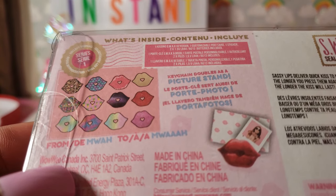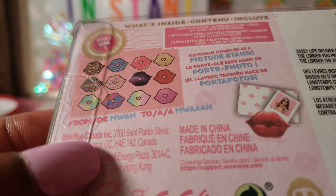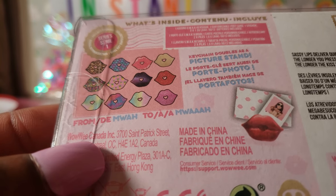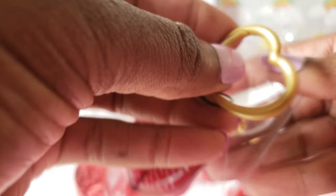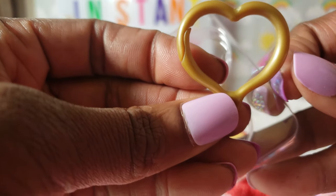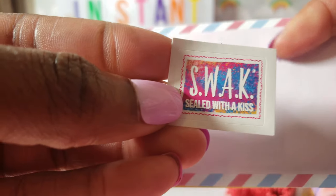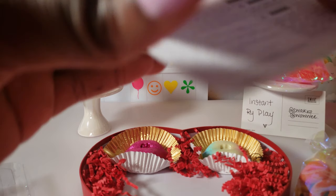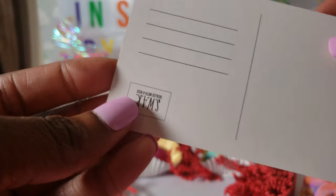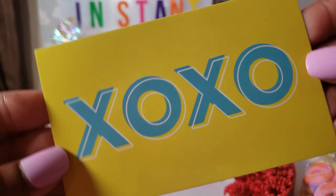Sassy lips deliver a quick kiss to mega smoochy sounds. The longer you press them against your skin, the longer the kiss will last. So let's go ahead and see — we're going to open this up. This is the key chain right here. It's so cute — the little loop is a heart shape, so that is adorable as well. Inside the package there's a little sticker — you can probably put it on an envelope if you were writing something out to your Valentine. And here's a postcard, similar to the postcard we got over here. This one says XOXO.